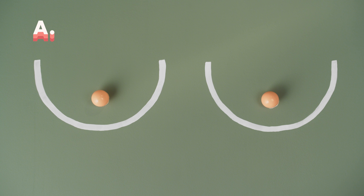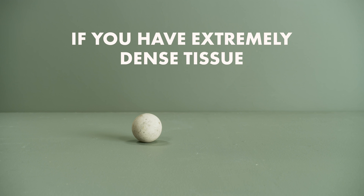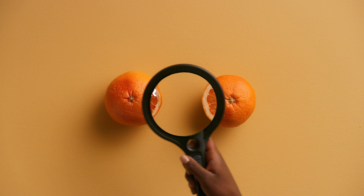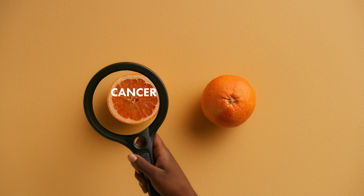Breasts range in density from level A, not so dense, to D, extremely dense. If you have extremely dense tissue, an MRI might be helpful. MRIs are like the Sherlock Holmes of detecting cancer in dense breasts. But it's not right for everyone, so talk to your doctor.